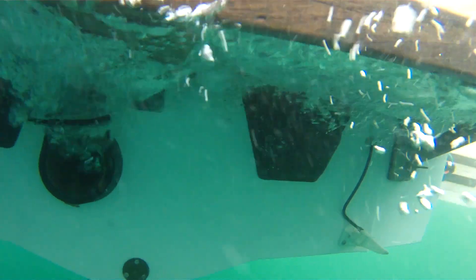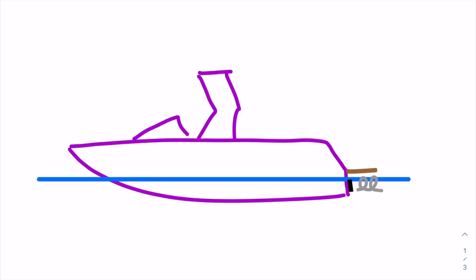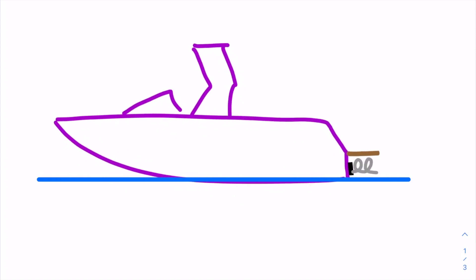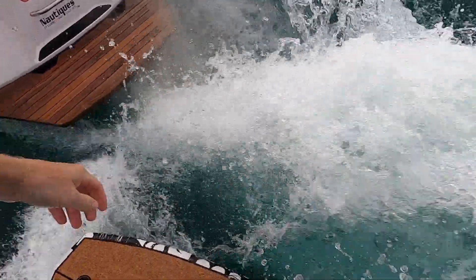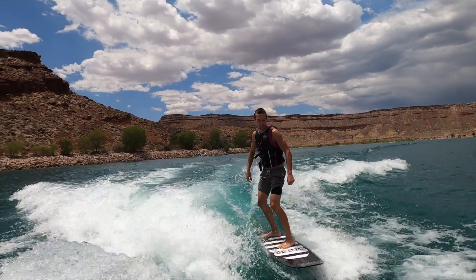For generations, inboard boats had exhaust ports like this one. When idling, they are covered by water; when moving, they are open to the air. Take a look at this diagram: if the boat is just idling, the exhaust port is covered by water and the exhaust fumes bubble up towards the back of the boat. When on plane, the exhaust port is open to the air and the exhaust is shot out the back of the boat — you can even see it right here in this video.